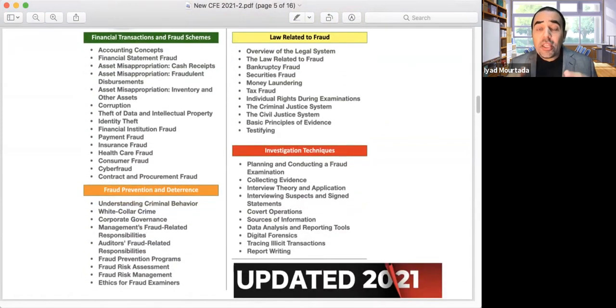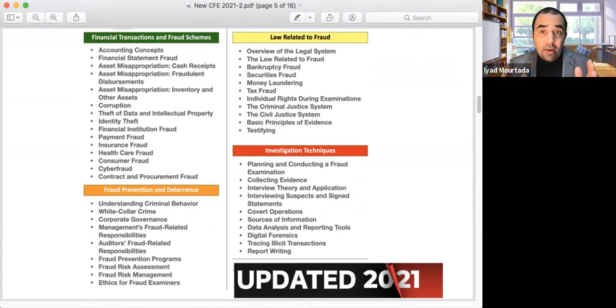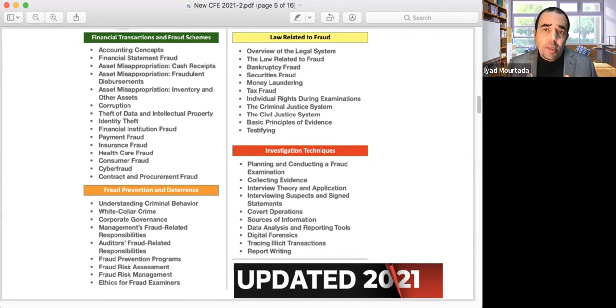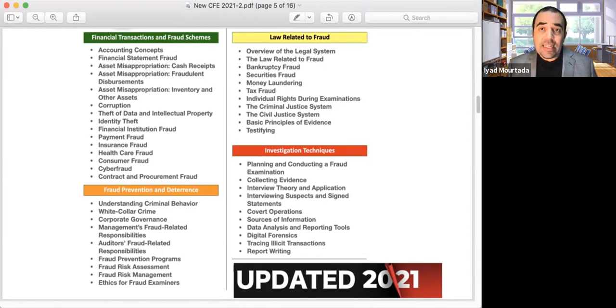Now for the new content: these are the updated 2021 topics ACFE published. ACFE decided to upgrade the information to cover issues related to bitcoins, cyber security, new scams, new techniques, new regulations, and new techniques for fraud examination. It's around 10% additional information, so there will definitely be new questions in the exam. But the remaining 90% of what we studied before is still the same. We will highlight these new concepts in our class.